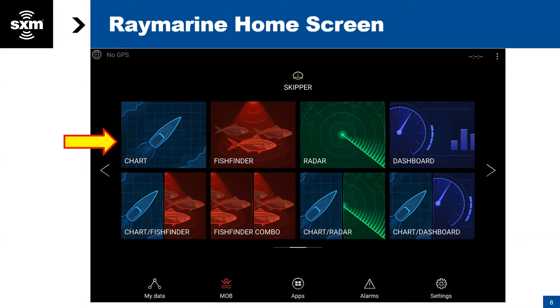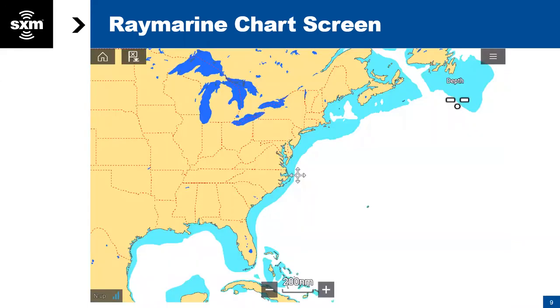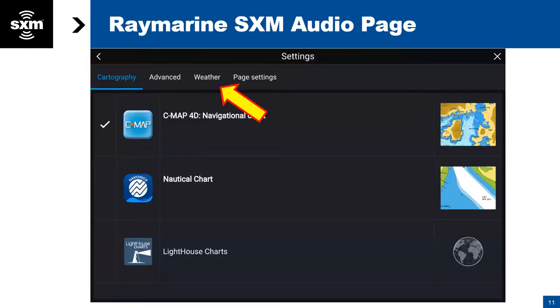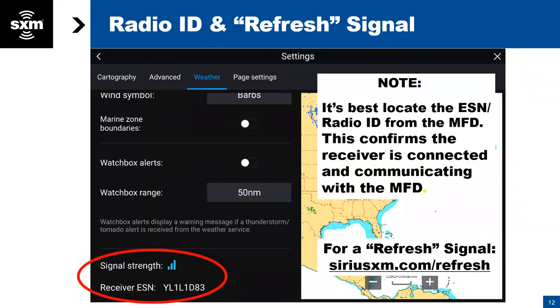On the RayMarine Axiom series, you're going to click on the chart button, then go to your menu screen. It brings up your normal navigational chart, and you want to have the weather button turned on — that little green check box indicates it's turned on. We always like to recommend going into settings and selecting weather. On the weather page at the bottom, you can see your signal strength, and right there is your receiver ID number. If those two things aren't present, then there's a problem.